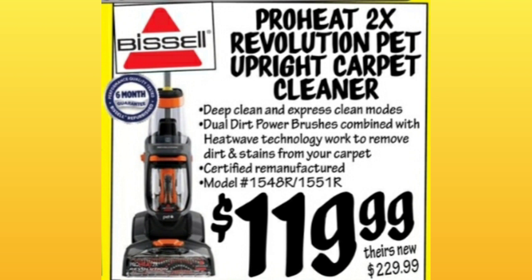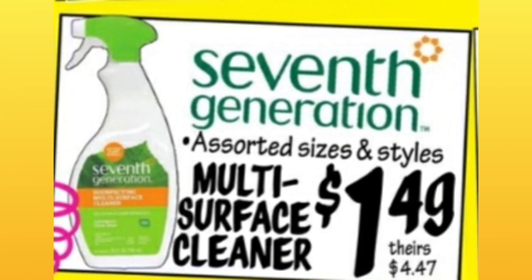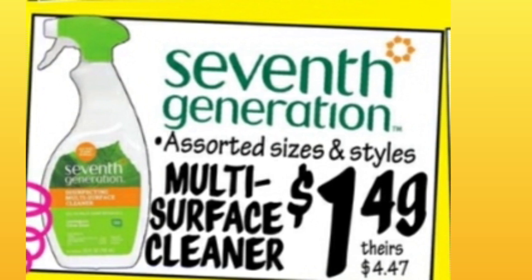ProHeat 2X Revolution Pet Upright Carpet Cleaner, $119.99. They're comparing it to almost $230. 7th Generation Multi-Surface Cleaner, $1.49 — that seems like a really good deal, almost $5 at other stores.